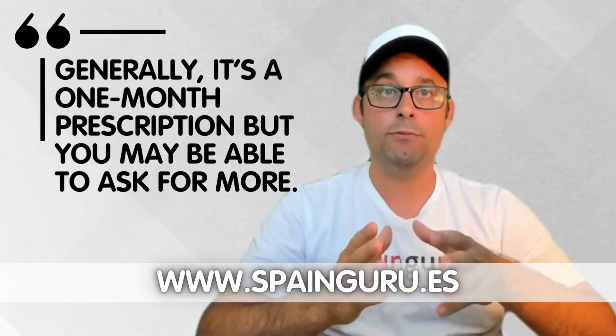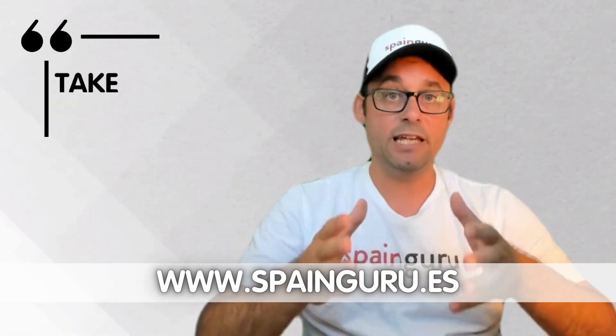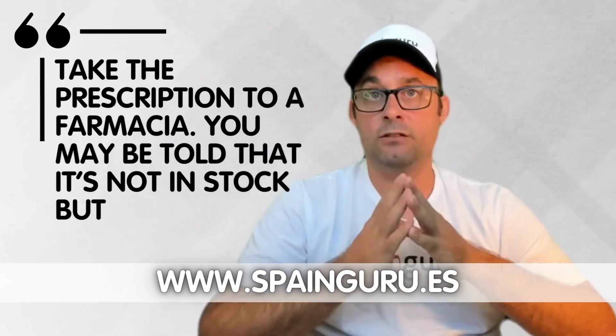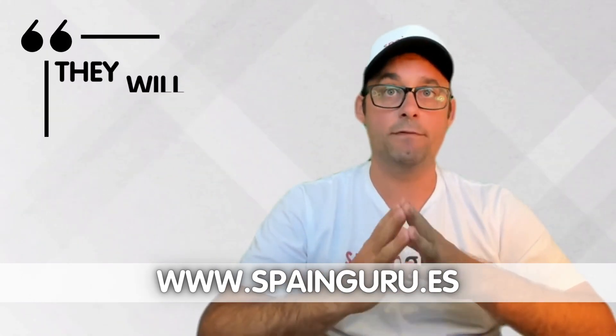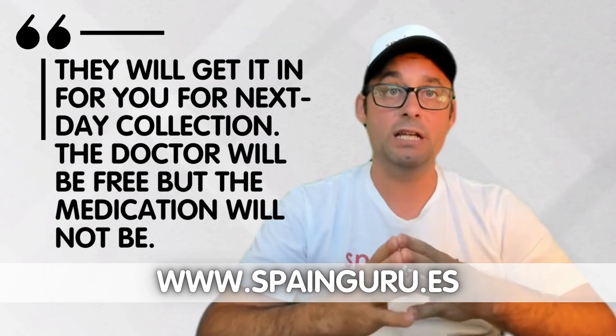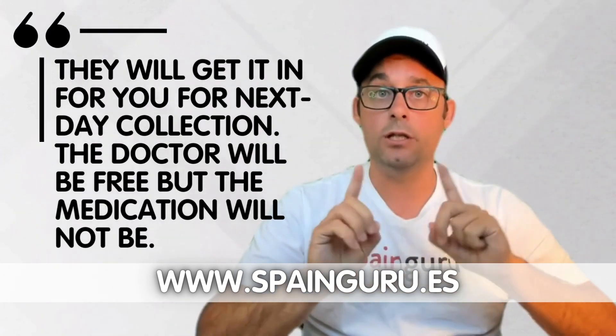Generally it's a one-month prescription, but you may be able to ask for more. Take your prescription to a farmacia — you may be told that it is not in stock, but they will get it in for you for next-day collection. The doctor will be free but the medication will not be.